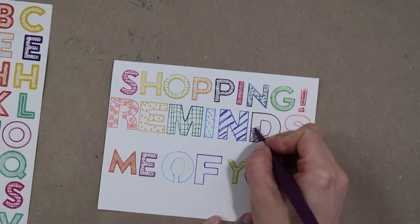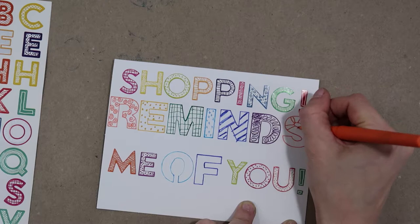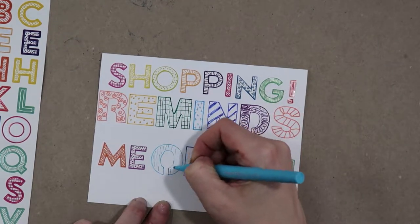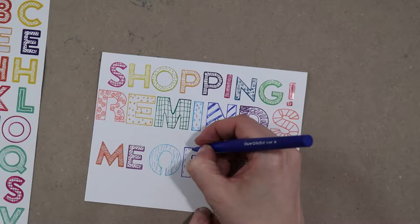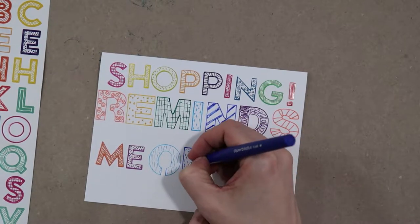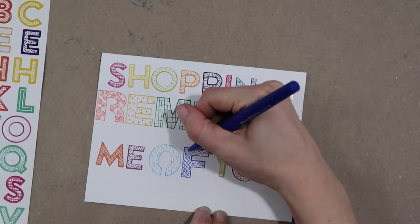I think a fun weekend project would be to go through and make a list of all the people you want to send birthday cards to this year, and then simply use stickers to write their names on the front of the envelopes. Then when their birthday comes, you already have the envelope started. And if you want to take it one step further, you could even address the envelope and put a stamp on it, so when their birthday comes around, all you have to do is write the card.